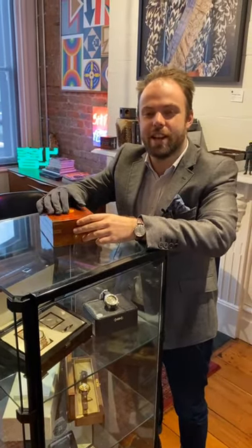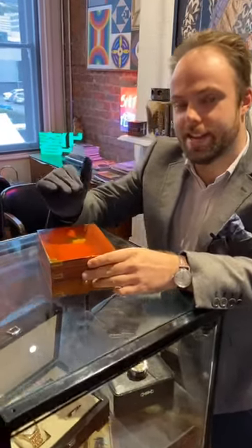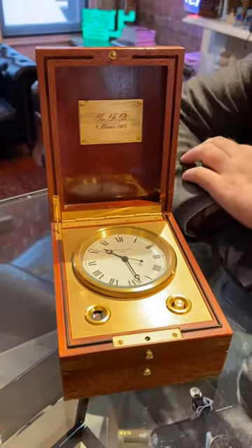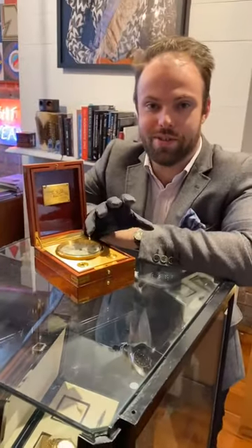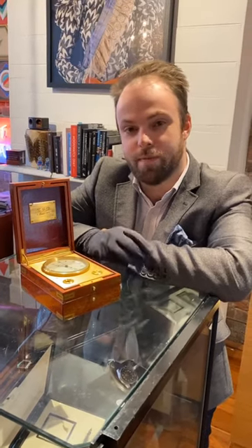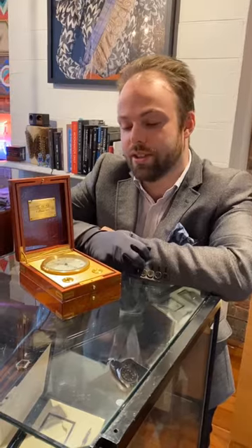Today we're having a look at something a little bit unusual from Patek Philippe — this is a 1975 Mark 3 Patek Navi Quartz clock. These were designed for use on board your yacht. Patek Philippe had a very strong interest in sailing at the time, and also a pretty serious business operation for manufacturing ship clocks.